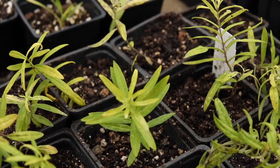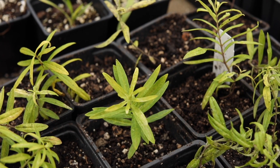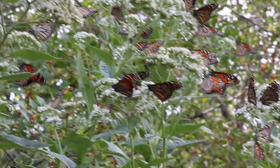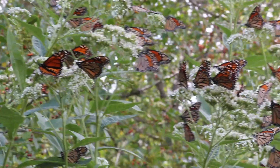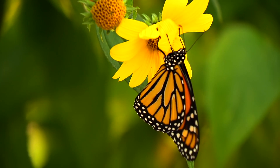You can help monarchs by planting both milkweeds for the larvae and nectar plants such as frostweed for the adults. It is especially critical that the butterfly have nectar plants waiting for them when they migrate south in the fall.